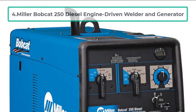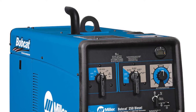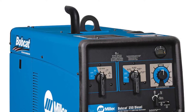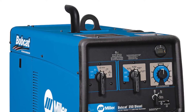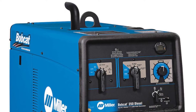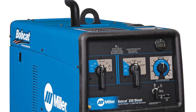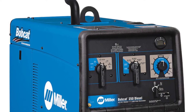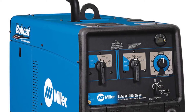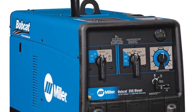Number 4: Miller Bobcat 250 Diesel Engine-Driven Welder and Generator. Miller Welding has been at the front lines of change and has competed successfully against other big names in the industry. The Miller Bobcat 250 is the first on our list to sport a diesel generator. Diesel's fuel economy surpasses that of petrol, so if you plan to run your generator for hours at a time, seven days a week, diesel is the ideal solution. You can also use biodiesel, which is made from plant matter and helps reduce your carbon footprint. It's also often cheaper to purchase.